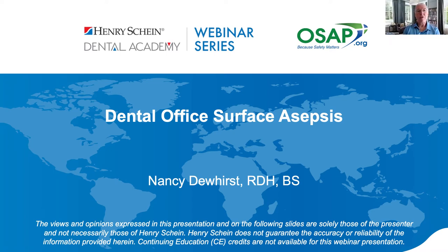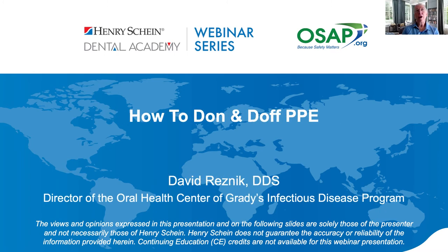Thank you for joining me for this quick overview of dental office surface asepsis. Nancy, that was an excellent review of infection control — I was particularly interested in upper room UVGI, which is really new to dentistry and has great potential. For the next part, I'd like to introduce Dr. David Resnick, an infectious disease expert and director of the Oral Health Center for Grady Health Systems, who will present on proper donning and doffing of personal protective equipment — something even more critical during this COVID pandemic.